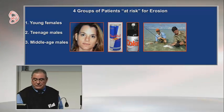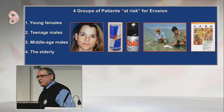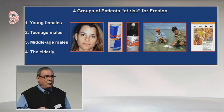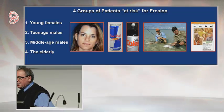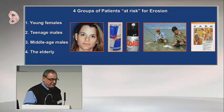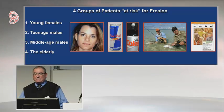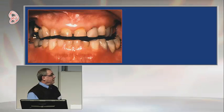Middle-aged males are at risk for gastroesophageal reflux disease. The elderly are at risk for the same reason they're at risk for root caries — they're on multiple medications for systemic conditions, most of which are xerogenic, giving them reduced salivary flow rates. If they have good oral hygiene, they get erosion; if they have poor oral hygiene, they get root caries. The good news for the elderly is that erosion is a relatively slow process, and most of them will be gone before it becomes a big issue, but they are certainly at risk.